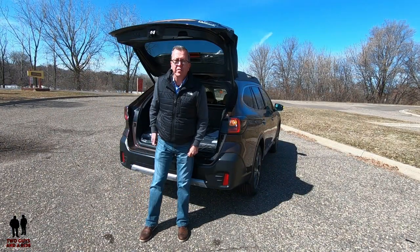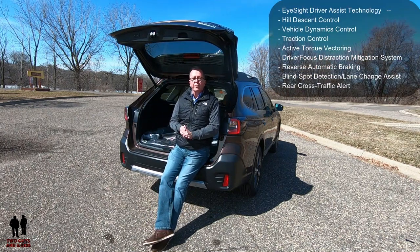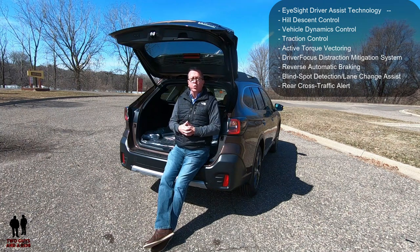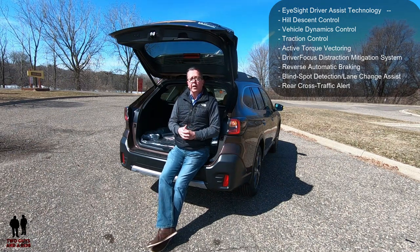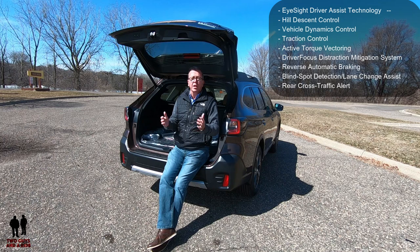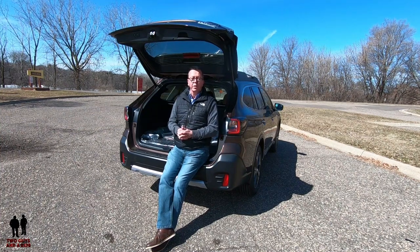Some of the safety systems on this vehicle include EyeSight driver assist technology, hill descent control, vehicle dynamics control, traction control, active torque vectoring, driver focus distraction mitigation system, reverse automatic braking, blind spot detection with lane change assist, and rear cross-traffic alert — plus loads more. Subaru is really becoming known for all the safety features they build into their cars.